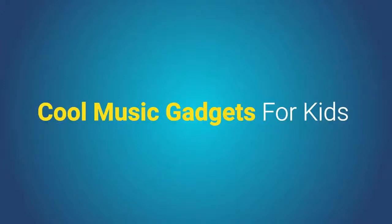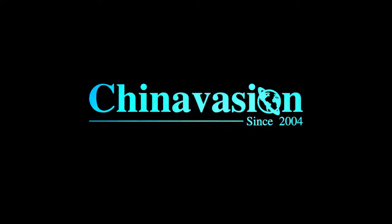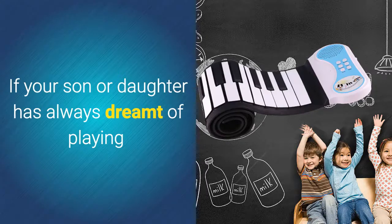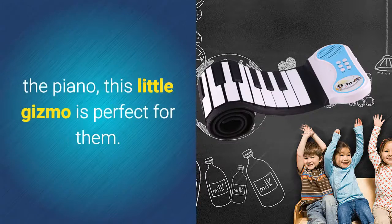Cool Music Gadgets for Kids. Foldable Silicone Piano. If your son or daughter has always dreamt of playing the piano, this little gizmo is perfect for them.